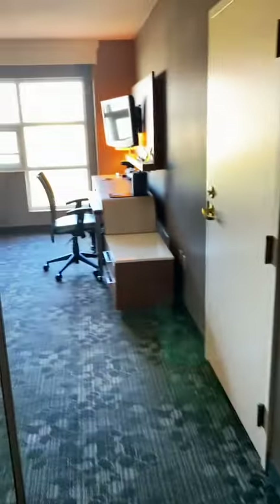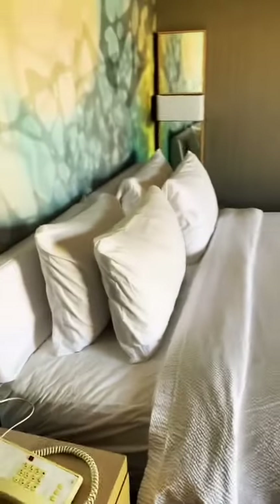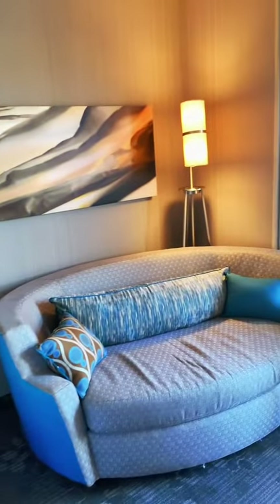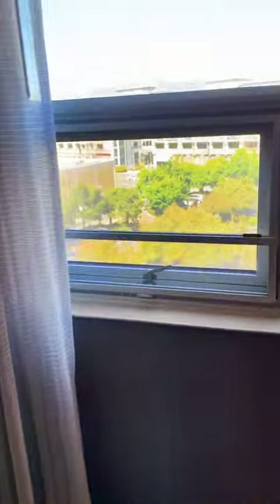Let's do another hotel room tour. This is the Sonesta Emeryville, located in California. This room cost $161 for the night. I love the mural that's behind the bed — I just wish there was something nicer with the blankets. But this couch was so comfortable; I love the shape of it.